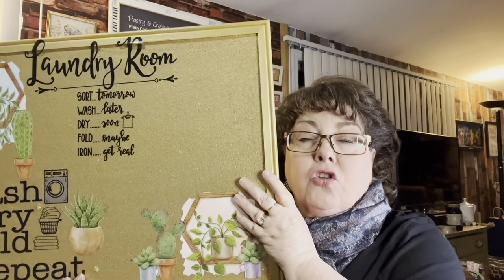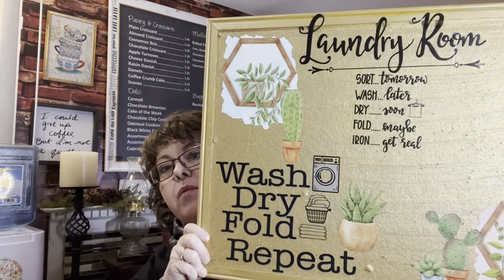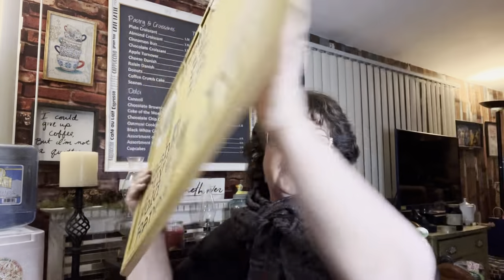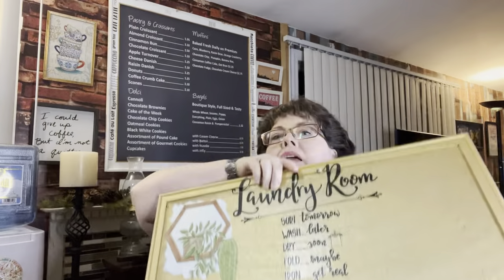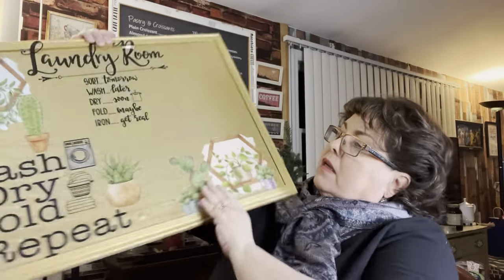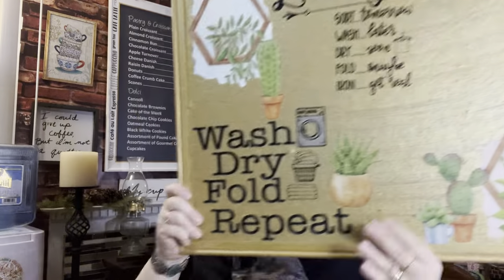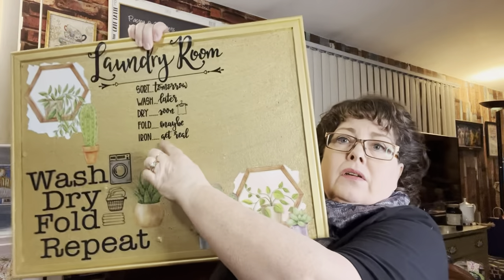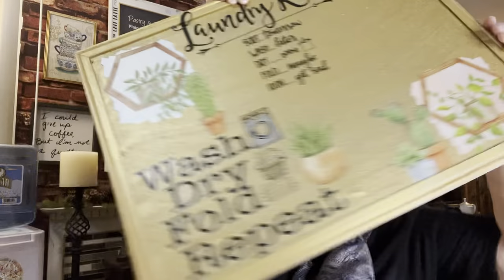I wanted to show you something I've been working on. I haven't finished my basement laundry area yet, but here you go — here's some of what I'm working on. This was an old bulletin board that I had with a lot of punctures and whatnot, so I painted it up. I thought these were cute — these decals are from the Dollar Tree, and this one up here is also from the Dollar Tree. This is going in the laundry area. I am starting to work on it, and hopefully in about a week I'll have it done.